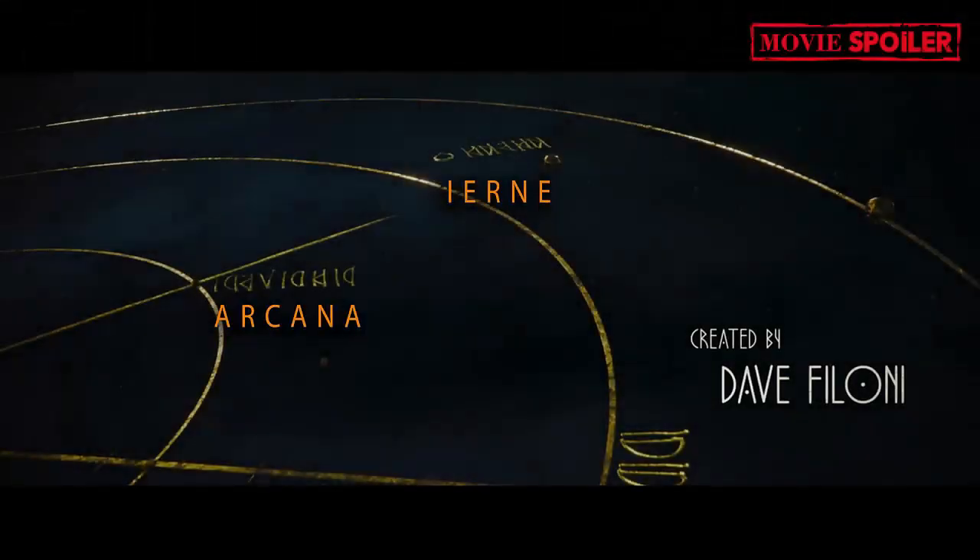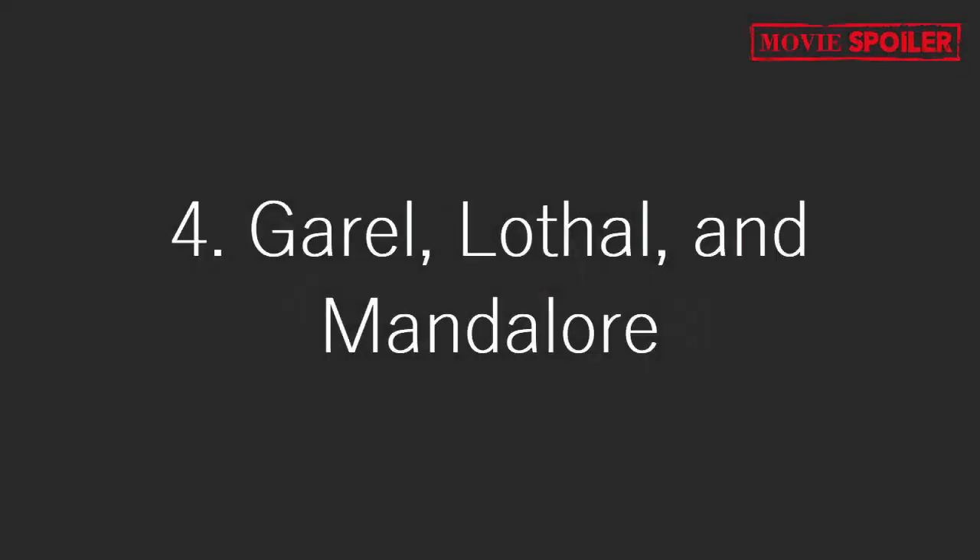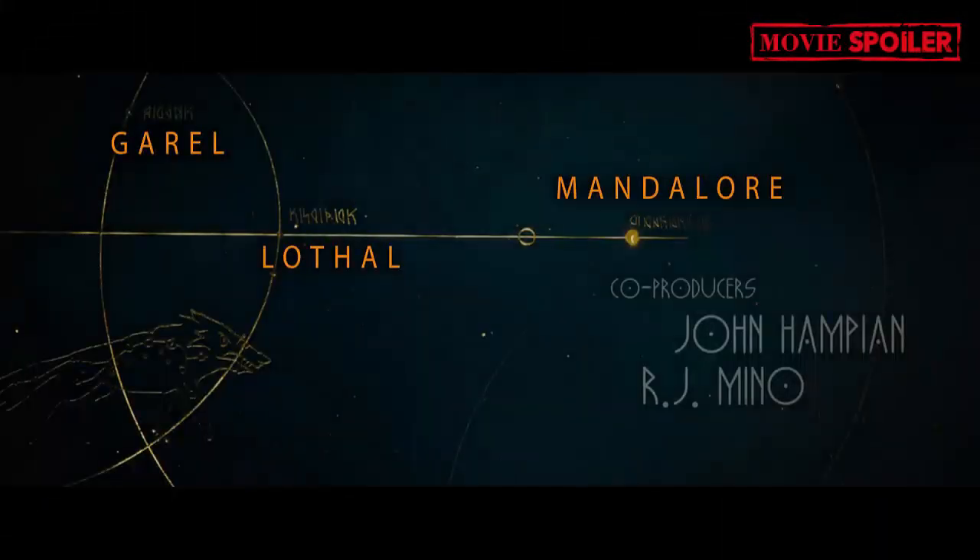3. Irn: A new planet called Irn is visited on the journey. 4. Gael, Lothal, and Mandalore: These planets, known from Star Wars Rebels, are featured in the sequence. Mandalore is also where most of Season 3 of The Mandalorian takes place.